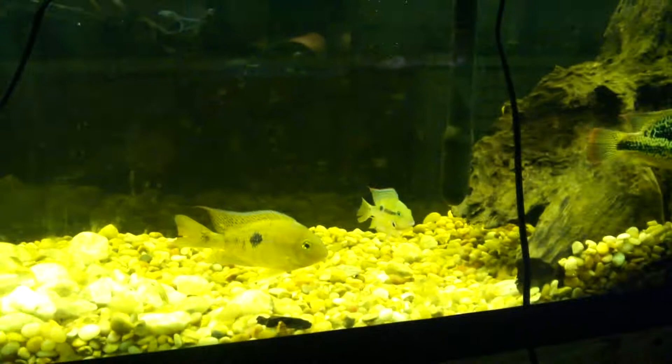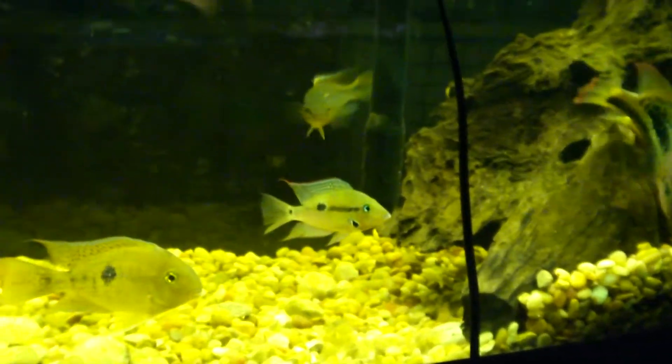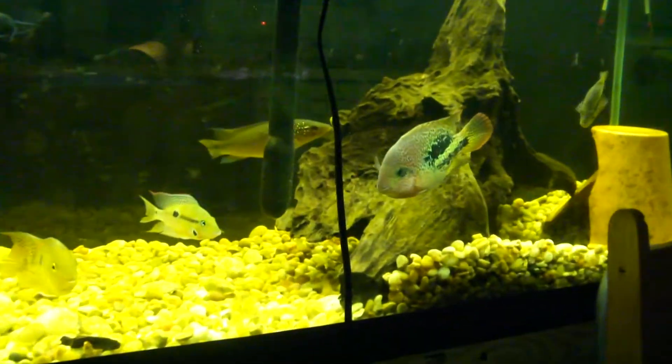I'm glad she didn't let me get rid of them — I'm glad she took them. The Firemouth is not one that I got, it's just one that I wanted before, had one, got rid of it.